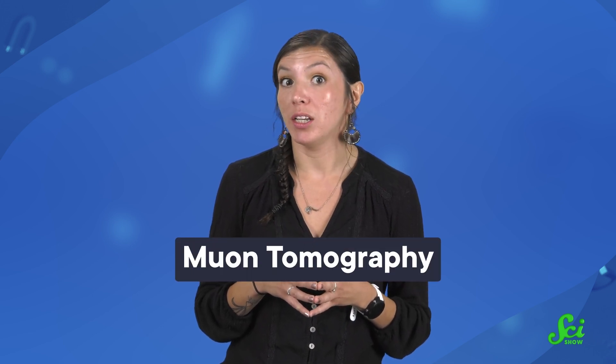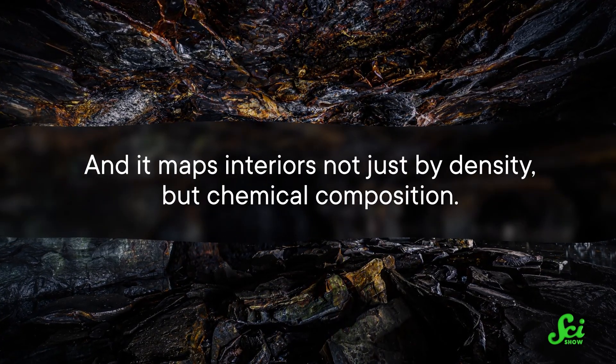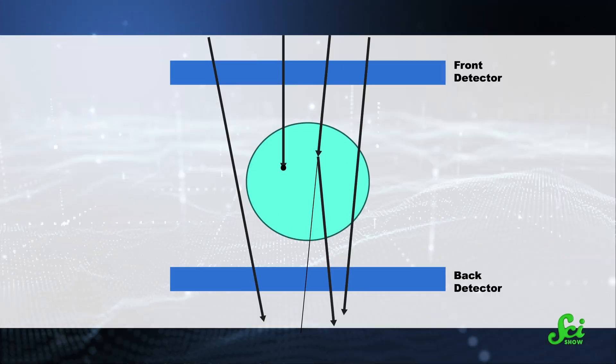But muon radiography isn't the only way humanity's muon vision works these days. Back in 2003, researchers developed what's sometimes called muon tomography. This technique tends to be used on things that are a lot smaller than natural landmarks, and it maps interiors not just by density, but chemical composition. It does this by measuring how much muons are deflected during their travels. This requires at least two detectors. One sits on one side of an object and records the angle that all the muons will enter. And around the back, a second detector measures the angle that the muons exit. If that angle is different, it means something is deflecting the muons along the way. When muons interact with atoms that are either more energetic or more massive, they'll deflect at a sharper angle. So by studying how muons scatter, scientists can estimate what they're chemically made of.